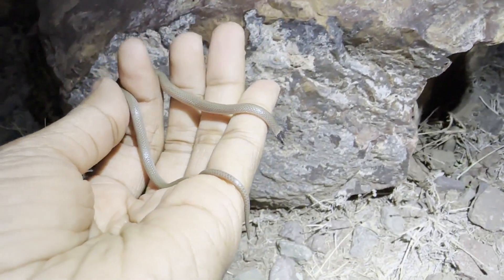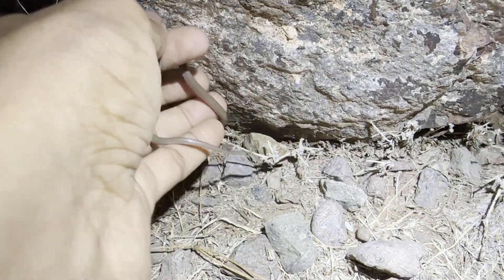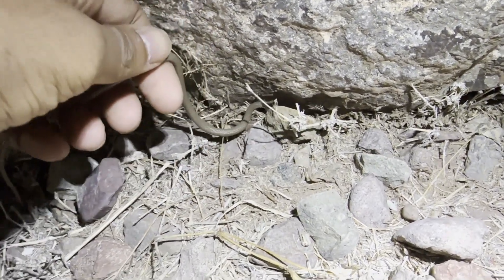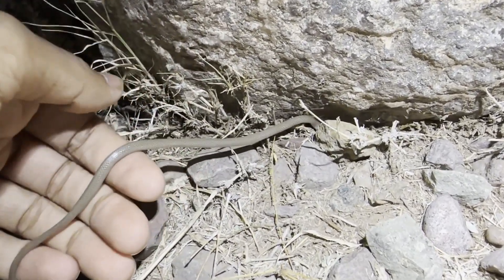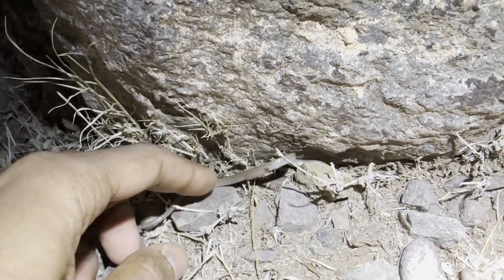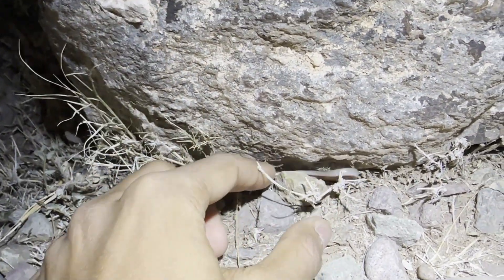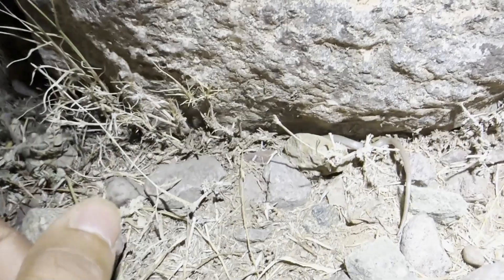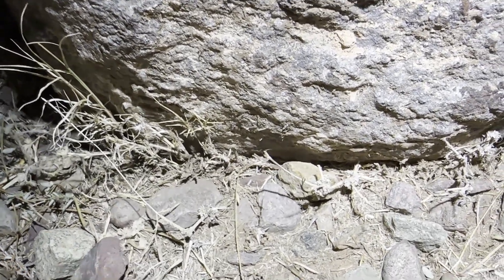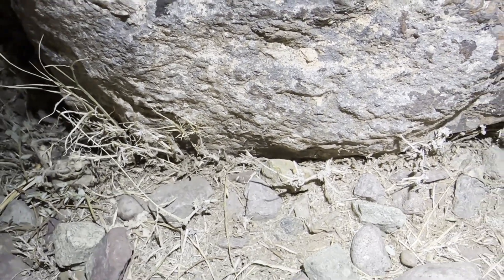I've bothered with this snake way too much. I'm just going to set it back under the same rock it was in. There it goes — they're super fossorial, just like the flat-headed snakes. But in West Texas they can also be seen climbing on rock faces at night. Either way, pretty cool.